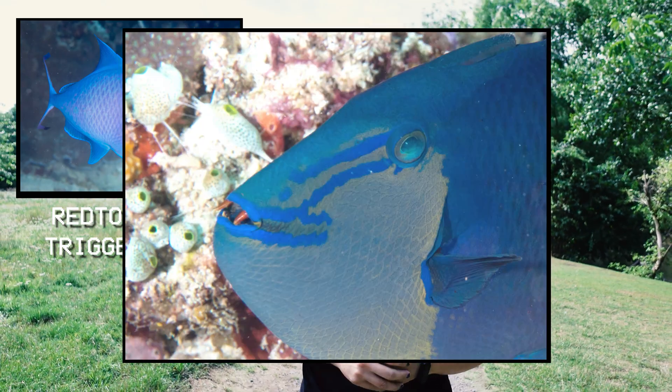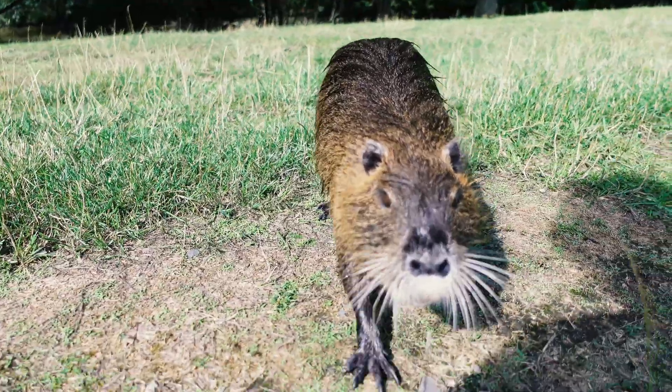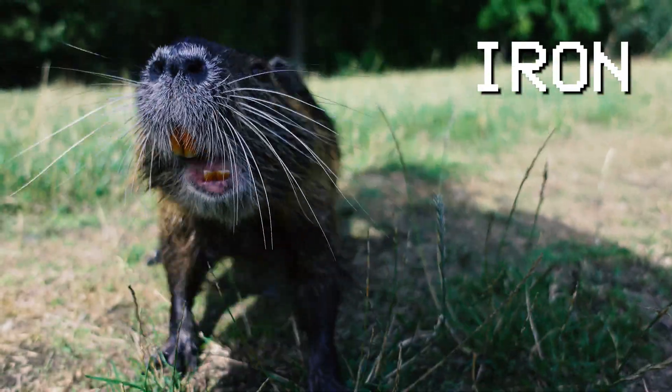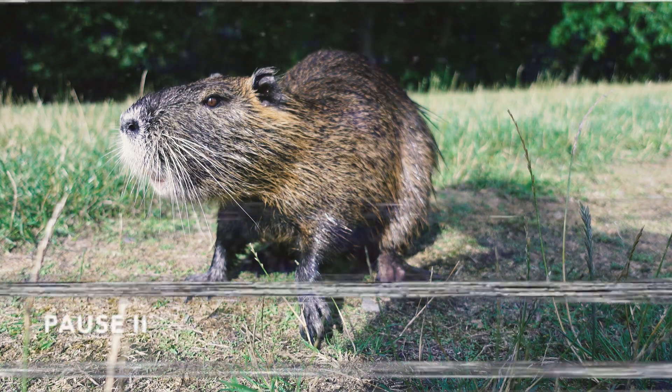There are not a lot of animals with colored teeth in nature. Some examples are the red tooth triggerfish — essentially a vampire fish — but also some rodents like the prehistoric mammal Barbarthodon transylvanicus or the nutria, an invasive species native to South America. The red coloration is due to the presence of iron in the enamel of teeth.